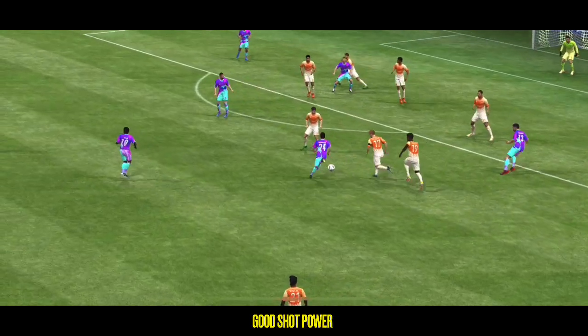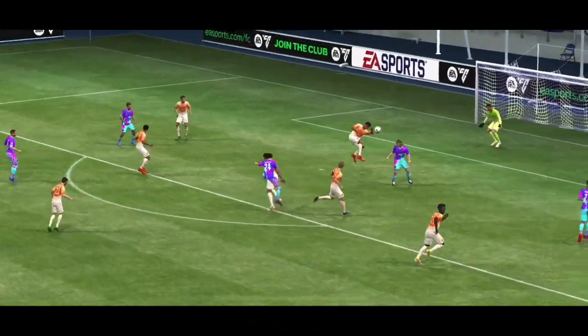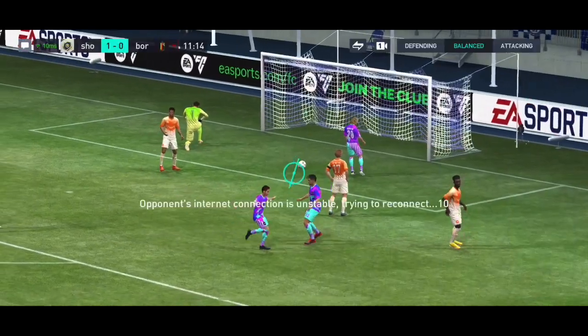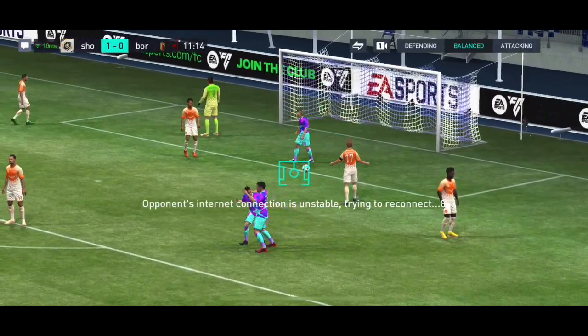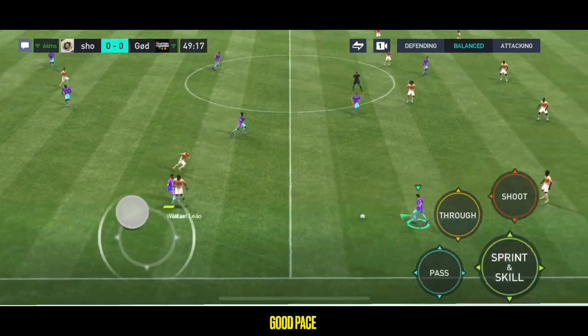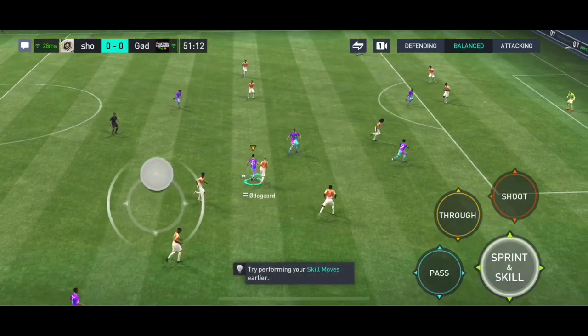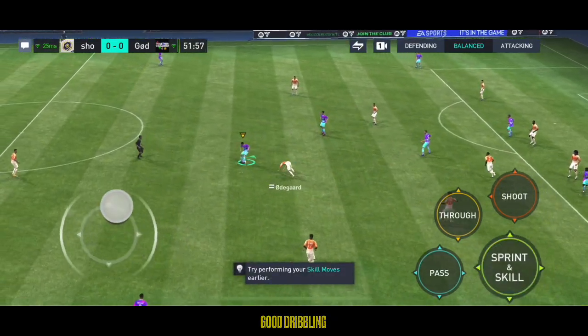Here it is again. He goes past his markers so easily with just a drop of the shoulder. But there's still plenty for him to do. Under all sorts of pressure from the defender, he's just able to keep him at bay. Walker. Almiron. He continues his run. But the danger for us is gone for now.